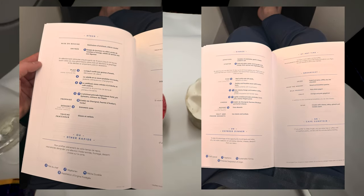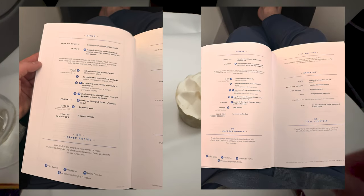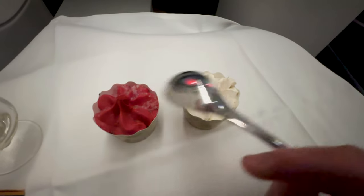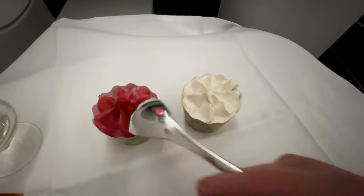No real dinner for me — I'm not that hungry. Instead, I stayed up just to get some dessert: vanilla and strawberry sorbet.